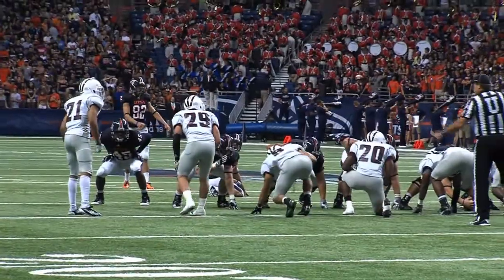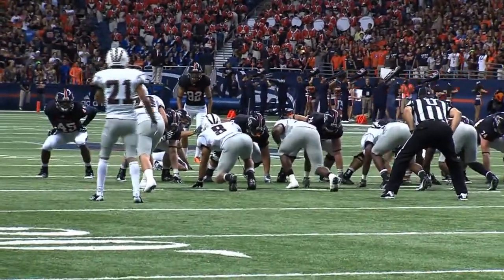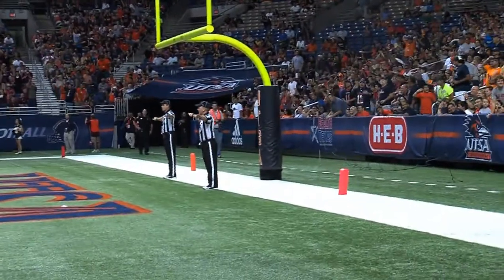This is going to be a 48-yard field goal try for Sean Iona. Here comes the snap back, a good hold, and the kick is on the way — and it is no good. Just a little bit short and a little bit to the right.